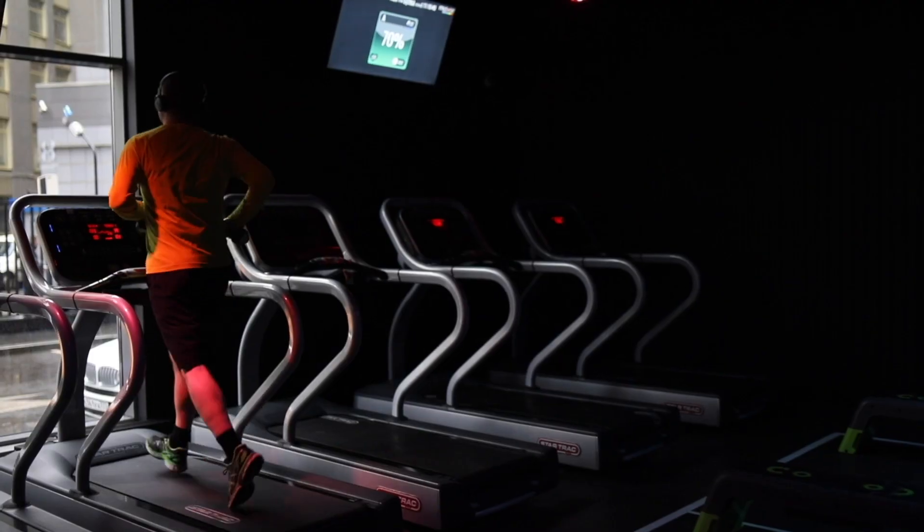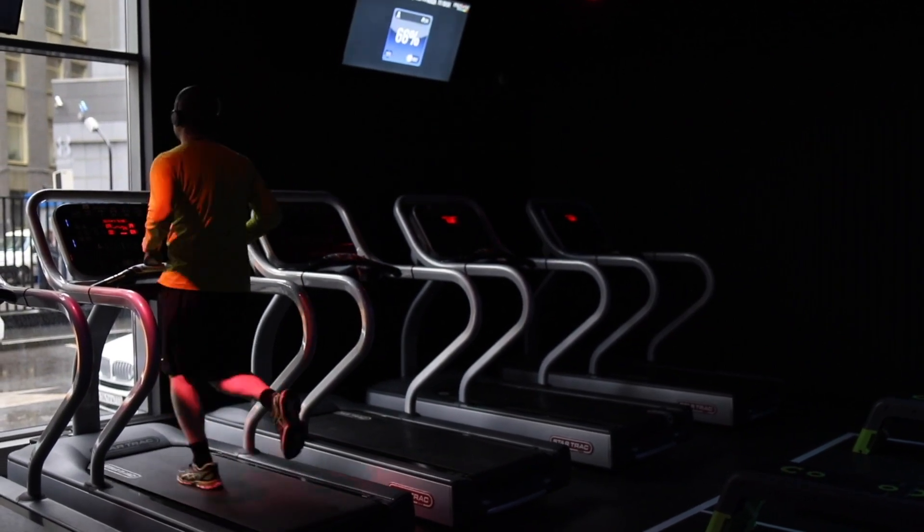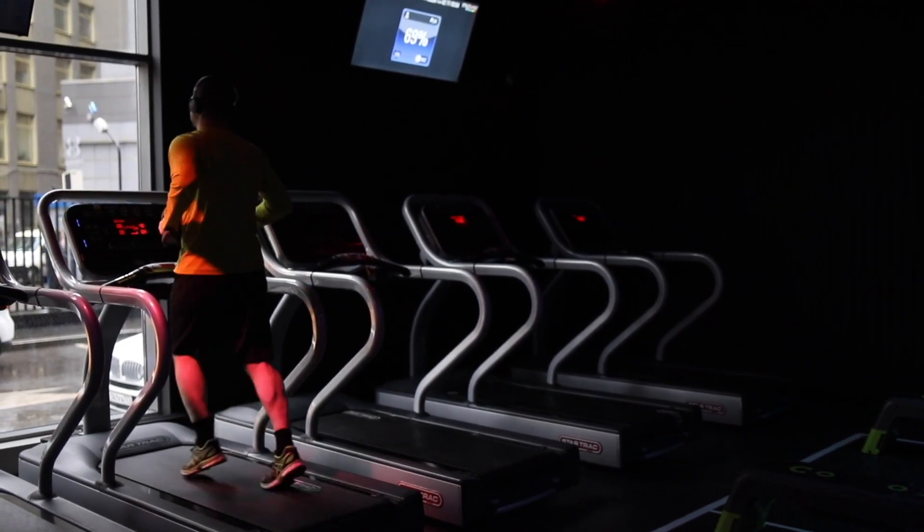One side note pro tip: 15 to 20 minutes of aerobic exercise — zone 2 exercise — in the morning is a good way to get blood flowing to the brain, wake you up, and eliminate that brain fog.